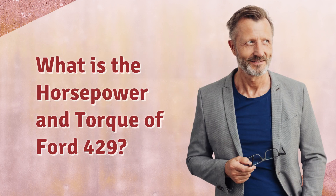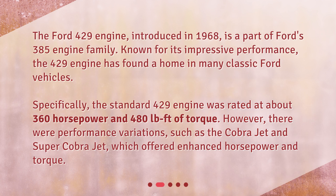What is the horsepower and torque of the Ford 429? The Ford 429 engine, introduced in 1968, is a part of Ford's 385 engine family. Known for its impressive performance, the 429 engine has found a home in many classic Ford vehicles. Specifically, the standard 429 engine was rated at about 360 horsepower and 480 pound-feet of torque. However, there were performance variations, such as the Cobra Jet and Super Cobra Jet, which offered enhanced horsepower and torque.